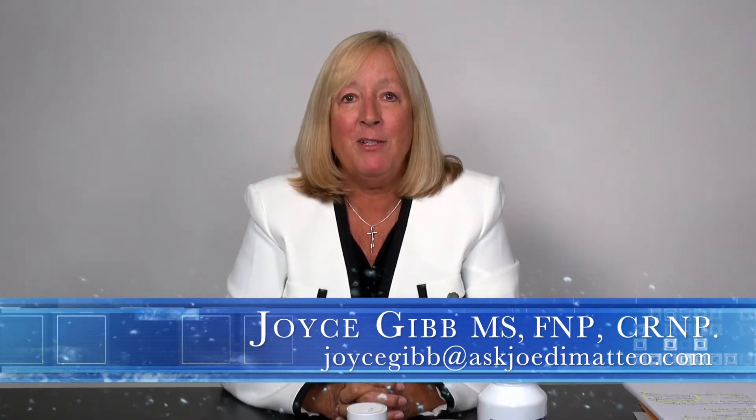Hello, my name is Joyce Gibb. Thanks so much for being with me today. One of the things I get questions about pretty frequently is: should I do a cleanse? What kind of cleanses can I do?